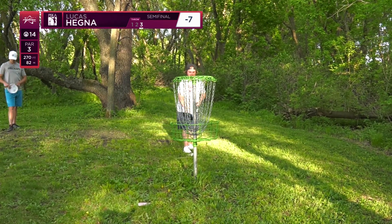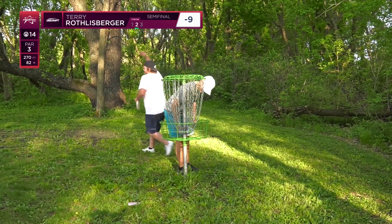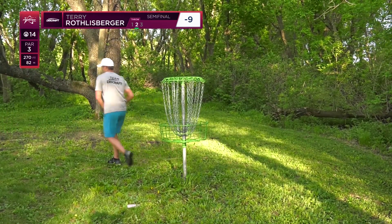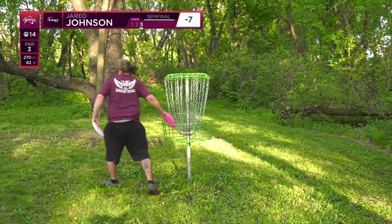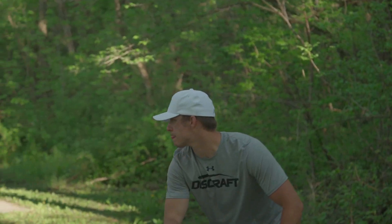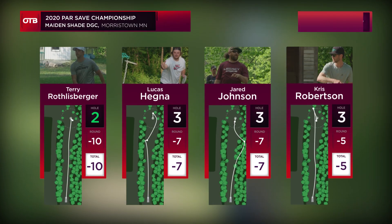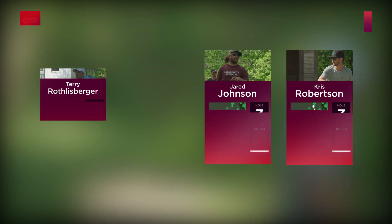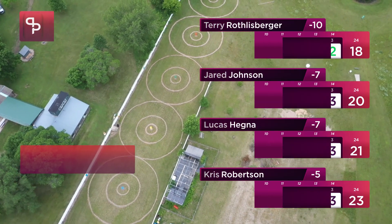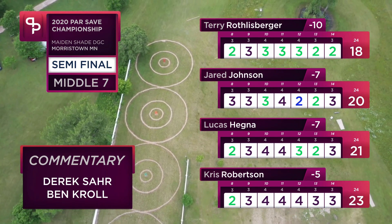Thank you to our sponsors — OTB Disc, League Safe, Prodigy Disc, and MVP Disc — for sponsoring this coverage and allowing competitive golf during this COVID season. Make sure you don't miss the back seven — Terry's got the lead, with Meg and Jared in that second position, as the top two competitors move on to the finals. Ben Kroll and Derek Saar signing off. Thanks for watching and tune in for the next one.